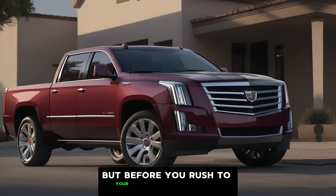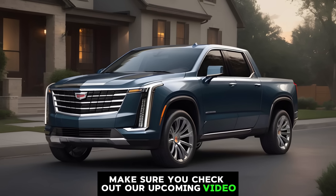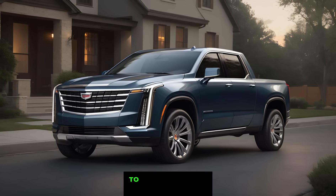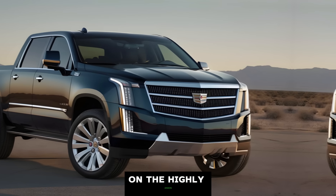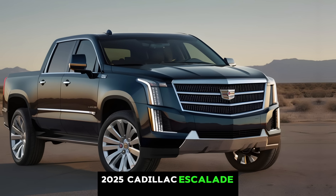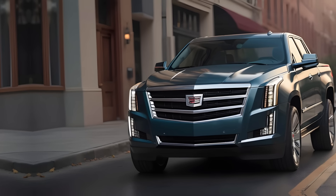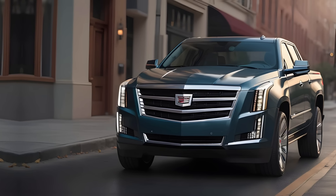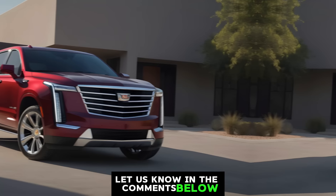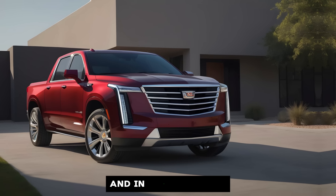Before you rush to your local Cadillac dealership, make sure you check out our upcoming video where we'll compare the Escalade pickup to its closest competitors. That's all we have for today on the highly anticipated 2025 Cadillac Escalade pickup. What are your thoughts on this luxurious beast? Would you trade in your SUV for this ultimate status symbol? Let us know in the comments below, and be sure to like and subscribe for more exciting auto news and in-depth reviews. Don't forget to hit the notification bell so you don't miss our upcoming comparison video.